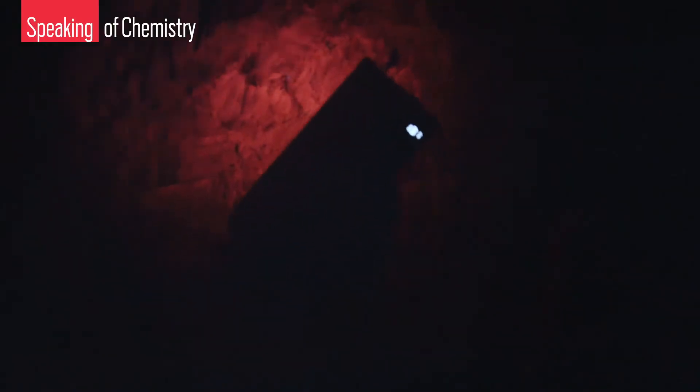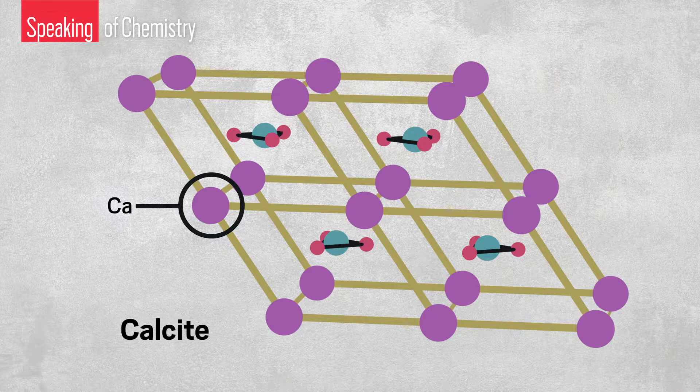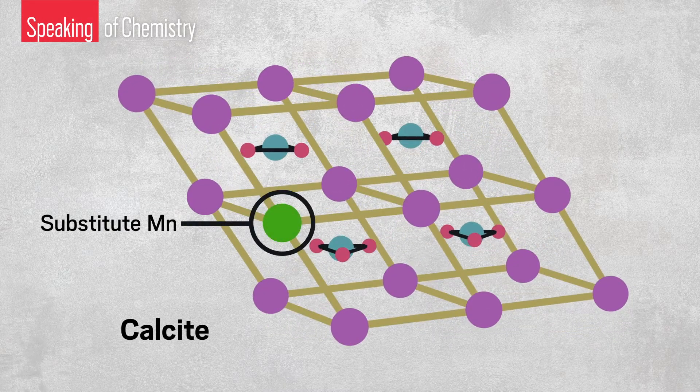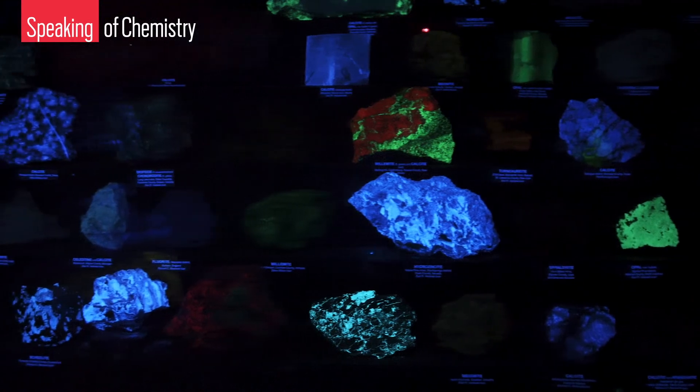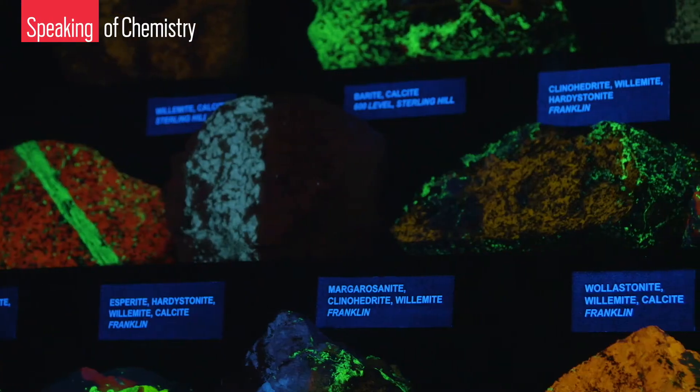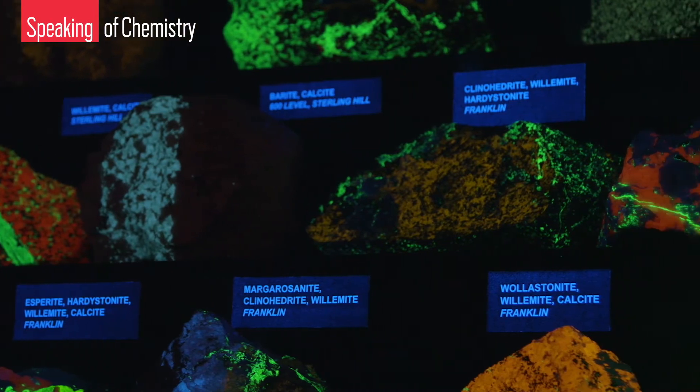We also saw a lot of calcite, which produces an orangish-red color — that's what the miners did not want to see. It's pretty, but it's worthless. Both minerals get their glow because of a little bit of manganese that has snuck into their mineral structures. Not all minerals fluoresce, and among the ones that do, the fluorescence is often caused by an impurity. Different mineral structures and compositions can produce different colors and color intensities, information that helped miners find their way to the richest ore deposits.